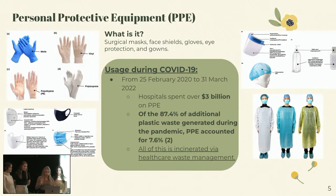So during COVID alone, hospitals spent over $3 billion on PPE. And then of the 87% of additional plastic waste generated, PPE accounted for 7.6%. So we're talking about a lot that was just PPE specifically. And a key thing to note here is all of this was just incinerated via the healthcare waste management system.